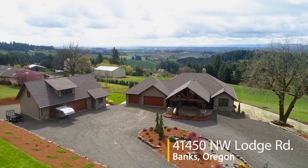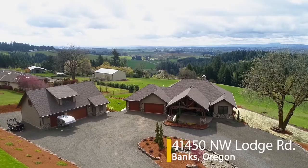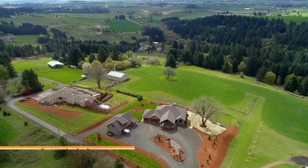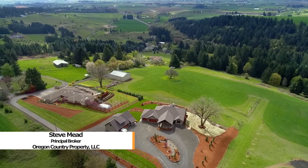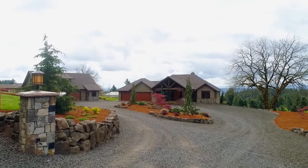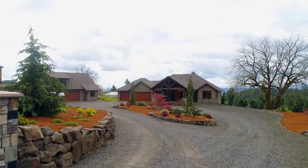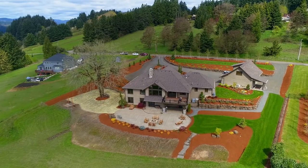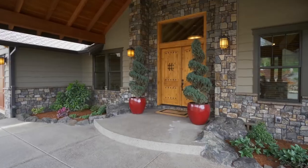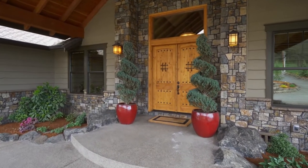Spectacular views of the valley and mountains are all yours from this custom-built lodge-style estate. It's ideally situated on about four and a half acres where you can experience resort living in the quiet countryside, yet only 30 minutes to downtown Portland. From the moment you arrive, you'll know this is a truly exceptional home where no detail is overlooked.